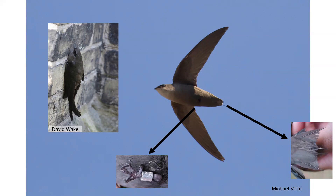Their tail is stiff with longer needle-like projections that provide support when clinging to a vertical surface. Their genus name Chaetura actually roughly means 'needle tail.'